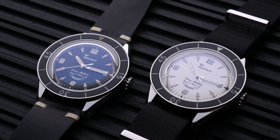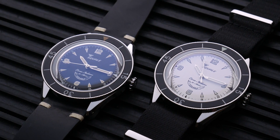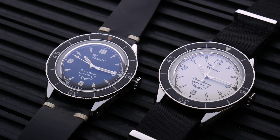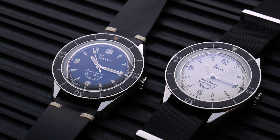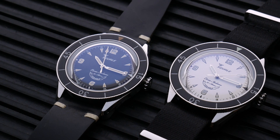Full disclosure: Whatawatches did allow me to keep one of the two watches — they said I could pick one to keep, which is why you saw the paid promotions flag at the beginning of this video. However, as usual, other than the watch itself, Whatawatches did not provide any compensation for this review, nor did they have any input into the content of the review.